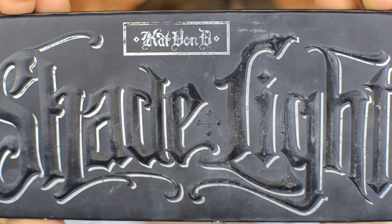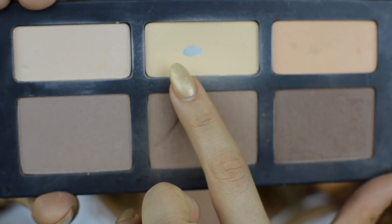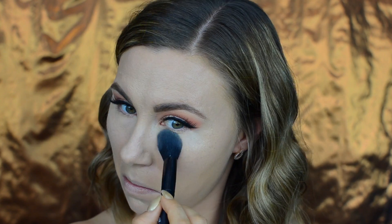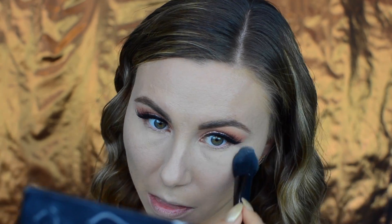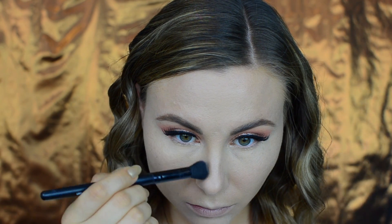To set my under eyes I took the Kat Von D Shade and Light palette and used the top middle banana shade, pressing it under my eyes where I applied concealer. Using the same palette with the bottom middle shade, I lightly contoured my nose.